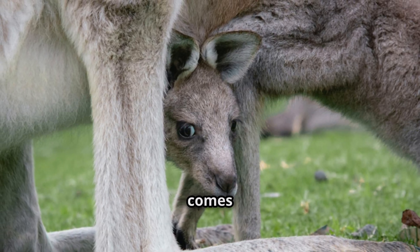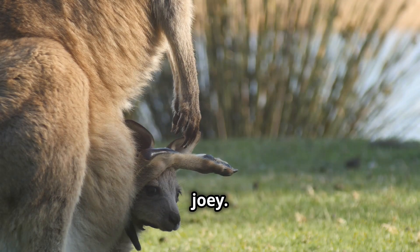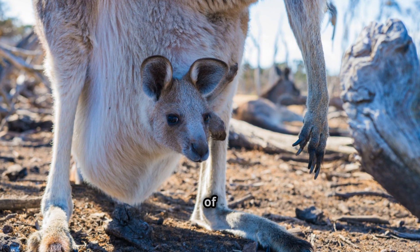This is where the mother's pouch comes in. The journey from the birth canal to the pouch is a perilous one for the tiny joey. It relies on its strong forelimbs to instinctively climb into the safety of its mother's pouch.